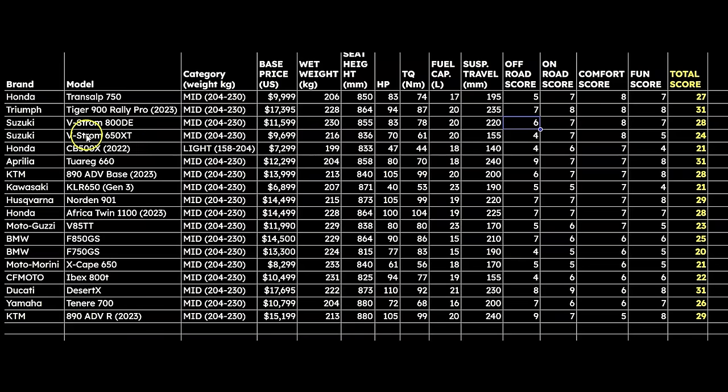The Transalp's competitors in the mid-weight category around $10,000 include the V-Strom 650 XT, the V-Strom 800 DE, the X-Cape 650 from Moto Morini, the CF Motos, and the Tenere 700. You start getting into more expensive bikes like the 890s and Desert Access — it's not really fair to compare because they cost so much more, but they are technically all middleweight adventure bikes.